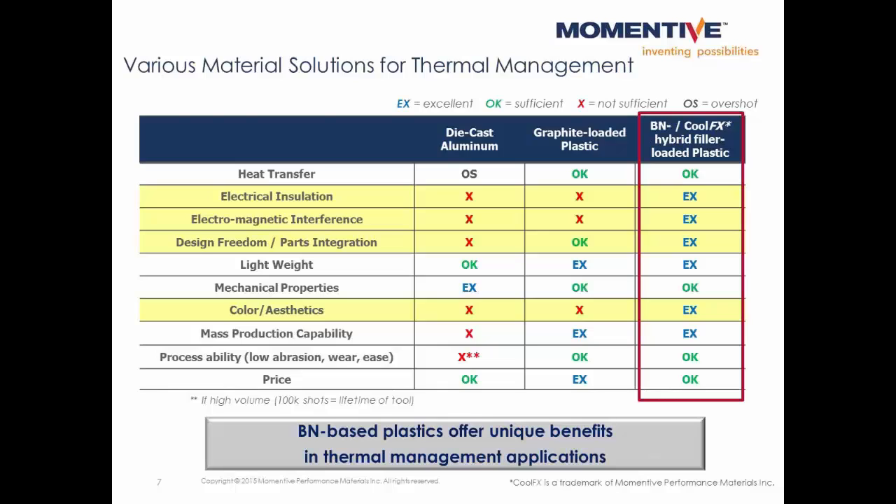There are various material solutions to pick from when trying to solve thermal management problems. Die cast aluminum and graphite loaded plastics are sometimes used; however, they both also contribute electrical conductivity, which could be undesirable in certain applications. Ceramic additives like boron nitride can be used to make thermally conductive plastics which are electrically insulating. These plastics are also lightweight, offer a wide range of color and design freedom, and won't interfere with wireless signals.